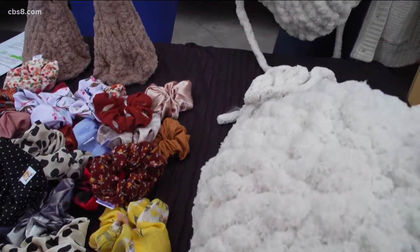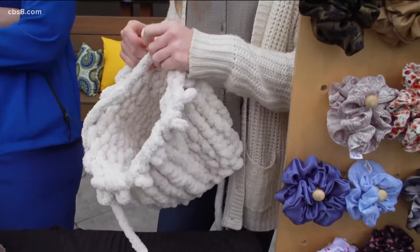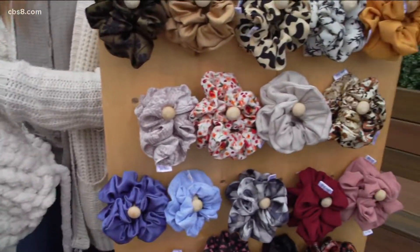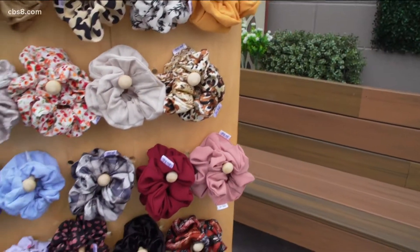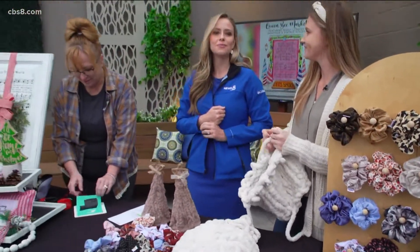Welcome back. If you're looking for unique gifts, we've got the place for you — Queen Bee Market at Del Mar Fairgrounds. Courtney Ford of Soboho and Tarina Matthews of Chalk Couture join us this morning to talk about this event and the unique items you'll be able to check out.